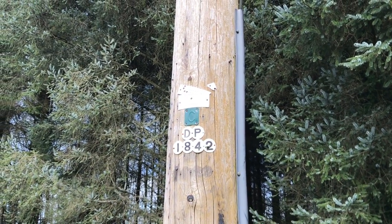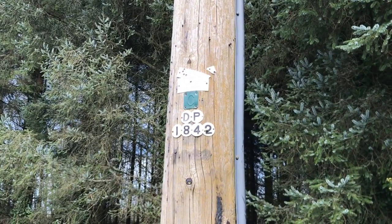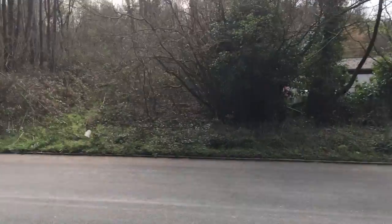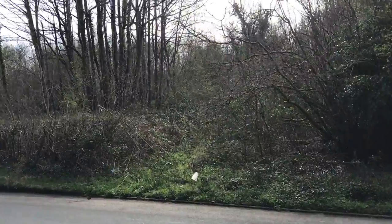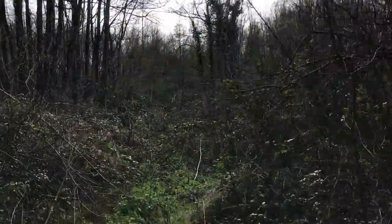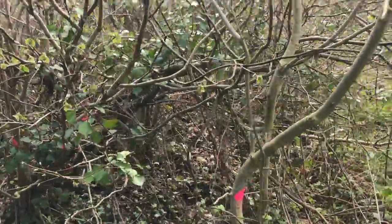Railwork access for emergency bank excavation opposite telegraph pole Delta Papa 1842. The access track previously created for historic works will require minor pruning and coppicing of pink stems.